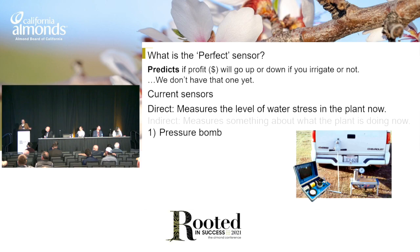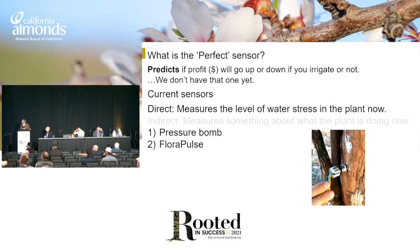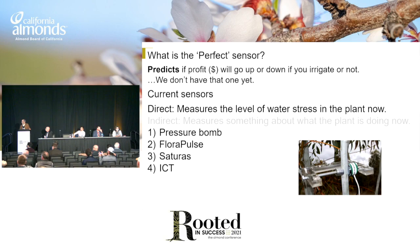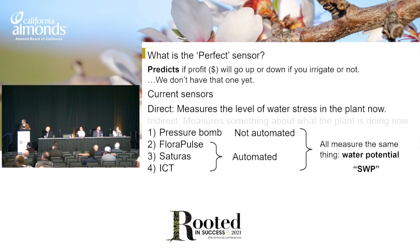Direct sensors are the pressure bomb — Fluoropulse is a sensor that goes in the tree, Saturis also goes in the tree. They look almost the same but they're using different technologies. And there's one called ICT out of Australia, which is more of a research tool. The pressure bomb is not automated, but these others are automated. All of these do the same thing: they're trying to measure water potential, which is the tug on the water that the plant has to pull to get the water out of the soil — how much tension is on the water in the plant.